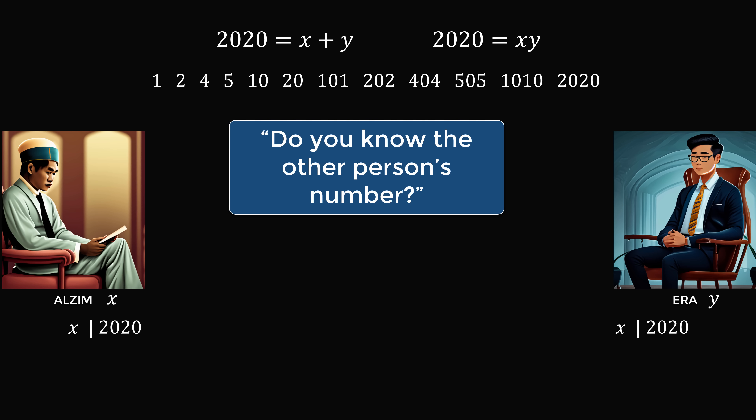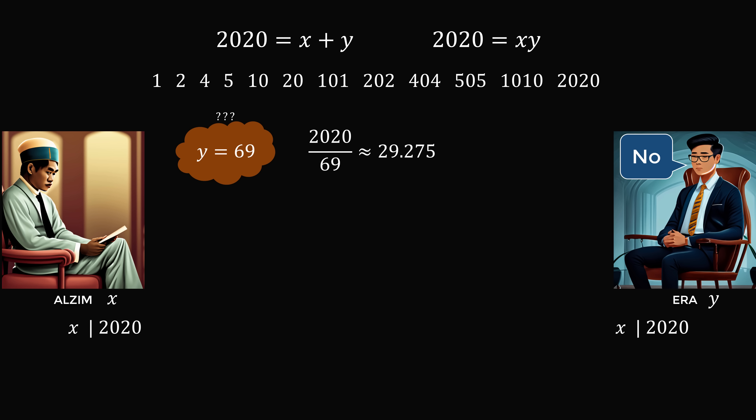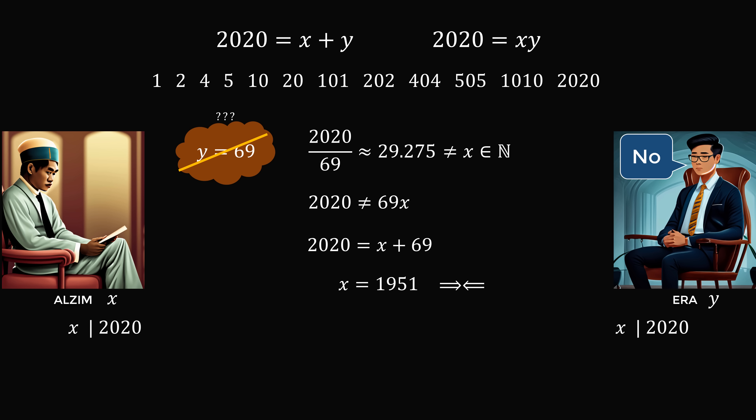The question is now posed to Ara: do you know Alzeem's number? Ara also replies no. Suppose Ara's number was 69. If 2020 were the product, the other number would be 2020 ÷ 69 ≈ 29.275, not a whole number. So Ara would conclude 2020 must be the sum, and Alzeem's number would be 2020 − 69 = 1951. But this contradicts Ara's reply. So just as Alzeem's number must be a factor of 2020, Ara's number y must also be a factor of 2020.